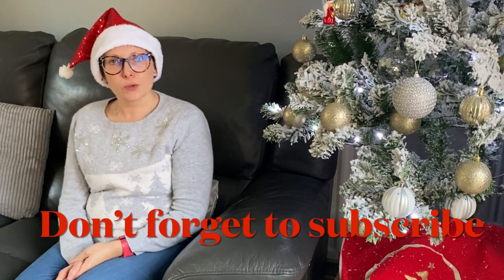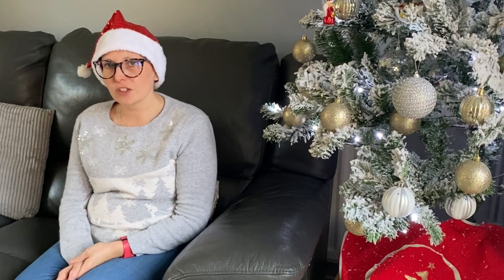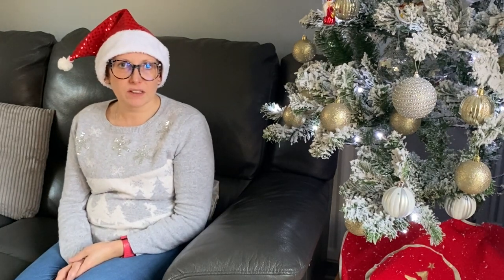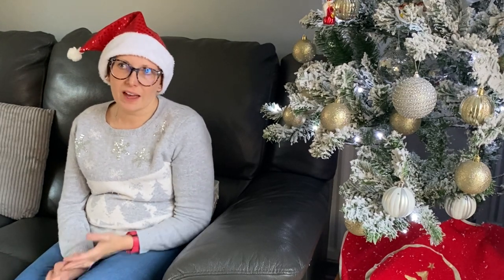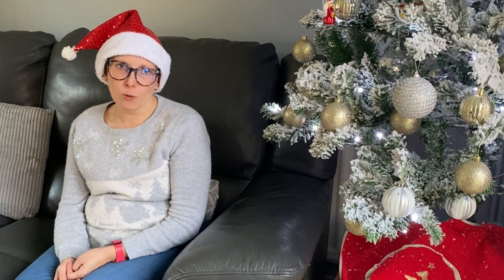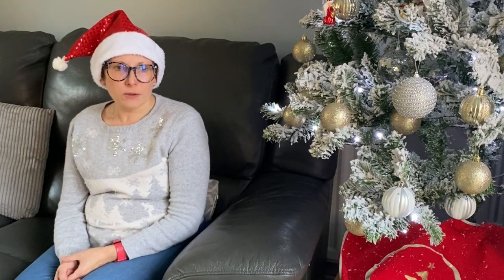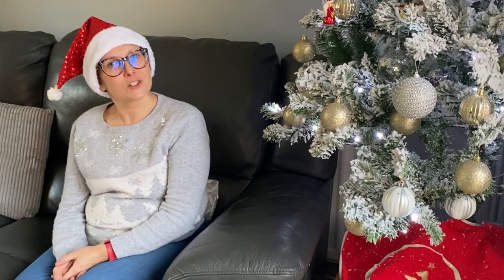I hope you found those stocking ideas useful. You can adapt them for adults too — a book they're into, adult Lego sets, arts and crafts like cross stitch or knitting, whatever suits their hobbies and interests. And if all else fails, some chocolate, a little bottle of prosecco, or some furry socks would do nicely! Those are what I'm getting for my boys this year. Thanks for watching — hope you enjoyed Vlogmas number two, and I'll see you next week with another Christmassy video!